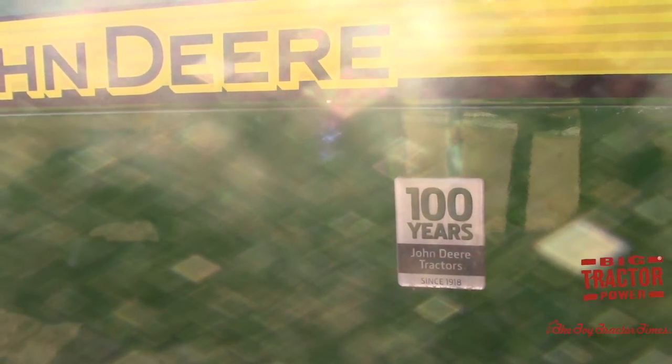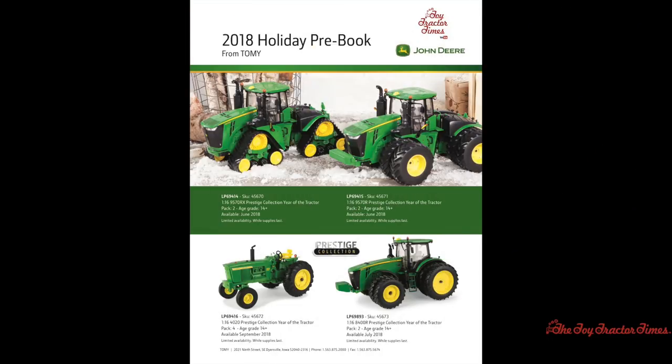In addition to the big 9RX and 9R tractors in the catalog, there is a new 1/16th scale 4020 Prestige Collection Year of the Tractor tractor, available in September of 2018. There will also be a 1/16th scale 8400R Prestige Collection Year of the Tractor model coming out in July of 2018. That 8400R will also have the 100 years of John Deere special decal on the hood up near the cab window.